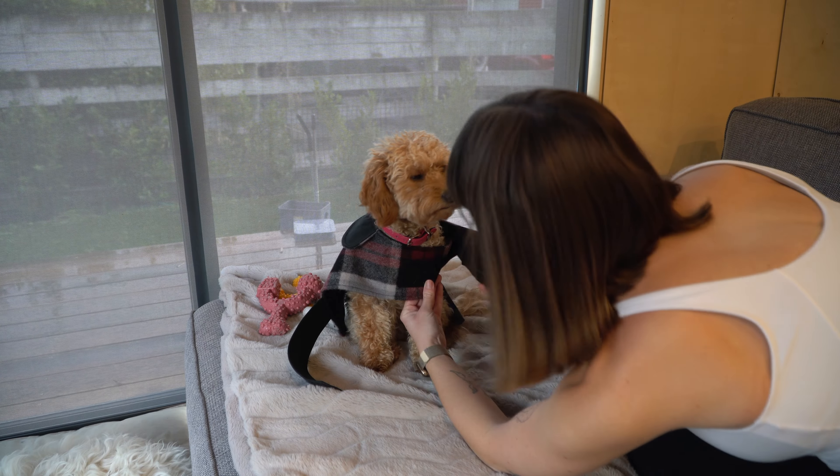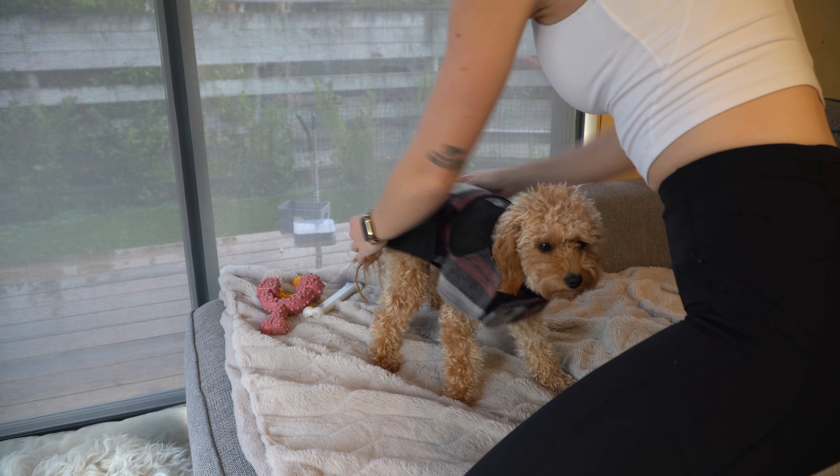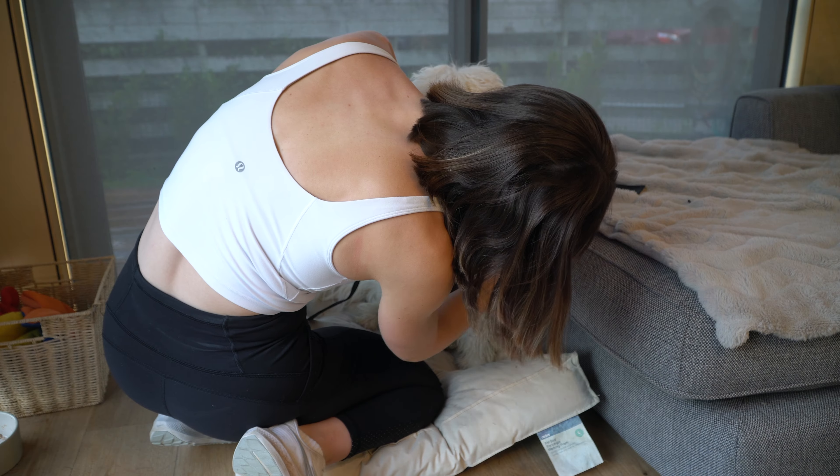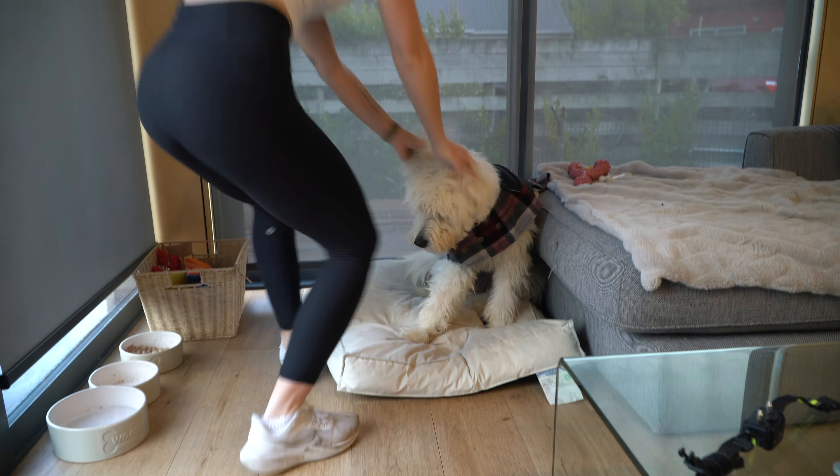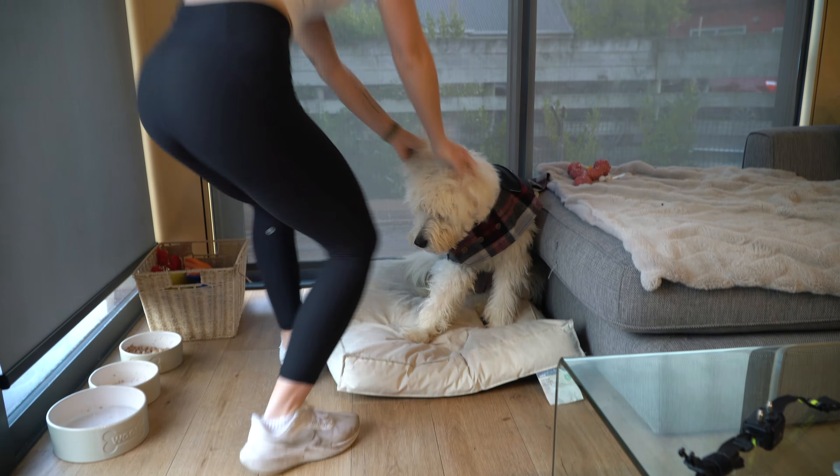I then head into the lounge to say good morning to my beautiful dogs. Here is Elsa all sleepy, waking up for the day, looking cute as ever.